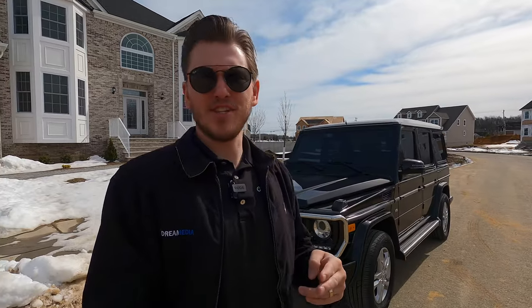What is up YouTube? This is Zach with Dream Media Home Theater and today I am out here in Monroe. We are hanging out in New Jersey highlighting tons of really cool projects for you guys. If you aren't subscribed to the channel already, make sure you smash that subscribe button down below and give me a big thumbs up.